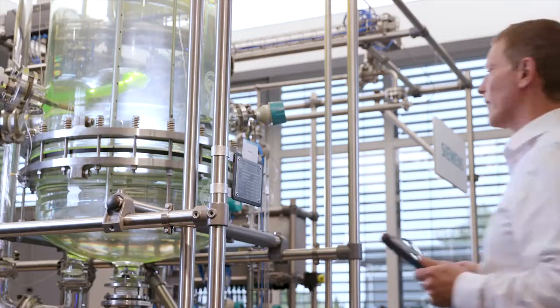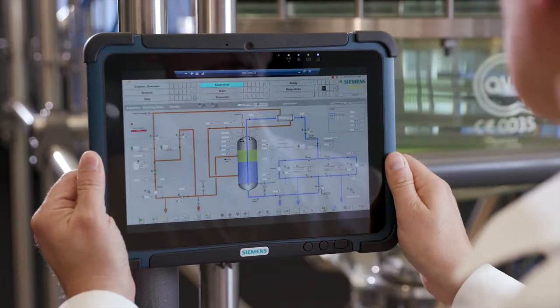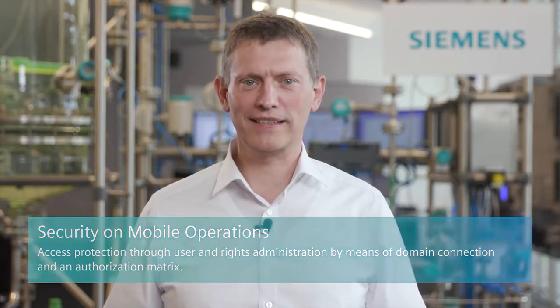As soon as I get close enough to the transponder, the unit is clearly identified and the OS process image of precisely this unit is displayed on the tablet, thus preventing any operator error. Authentication is ensured through user and rights administration by means of domain connection and an authorization matrix.